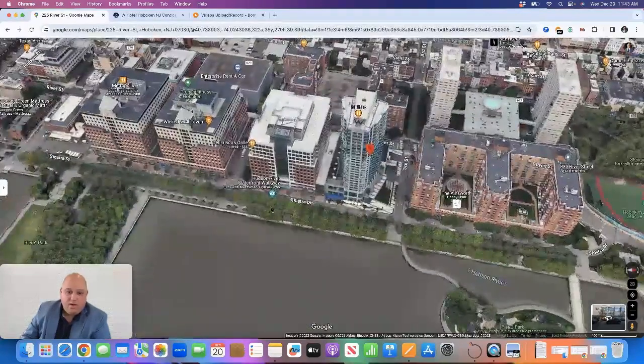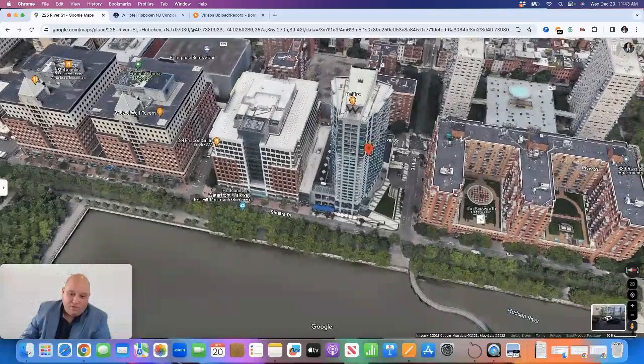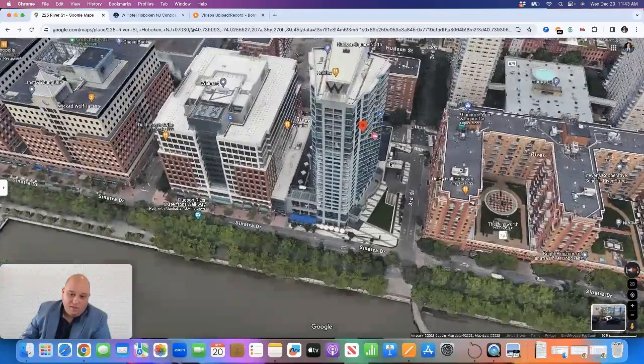The hotel sits between Sinatra Drive and River Street on 3rd Street. The entrance to the hotel is actually on 3rd Street, so you would come into the lobby this way.